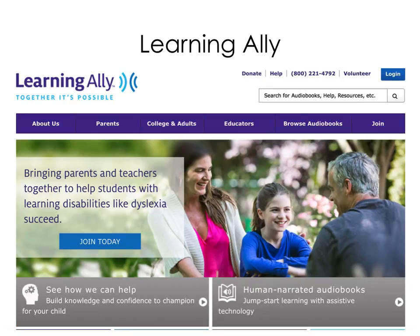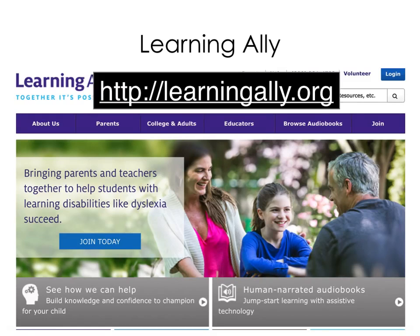Learning Ally is the most widely used source of curriculum materials in human narrated audio format. Like Bookshare, Learning Ally has an expansive collection of titles that extends well beyond curriculum and instruction. Learning Ally has a growing collection of what it calls voice text files, which allows students to see text on the screen while listening to a synchronized human recording. Learning Ally can be explored at LearningAlly.org.